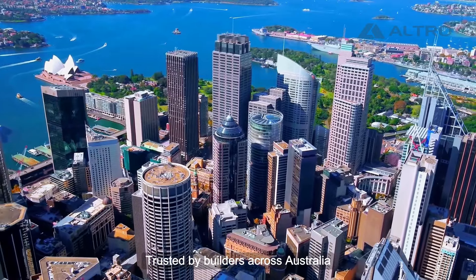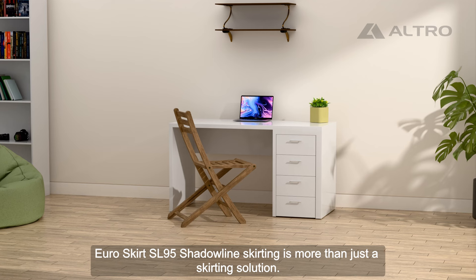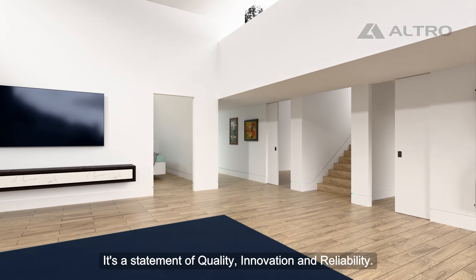Trusted by builders across Australia, Euroskirt SL95 shadow line skirting is more than just a skirting solution. It's a statement of quality, innovation and reliability.